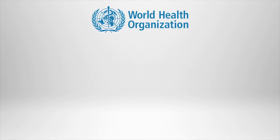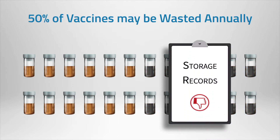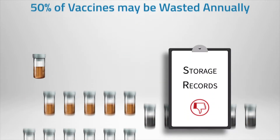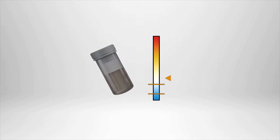According to the World Health Organization, it's estimated that more than 50% of vaccines may be wasted globally every year due to a lack of temperature control and adequate storage records. Many vaccines require highly specific temperature ranges to remain effective, and any deviation could have a dramatic impact on vaccine viability, and may even render them useless.